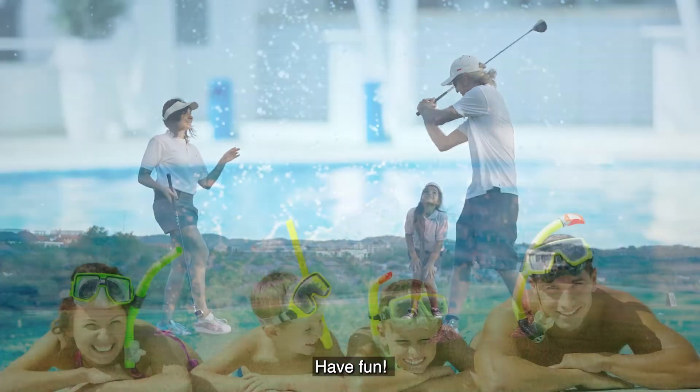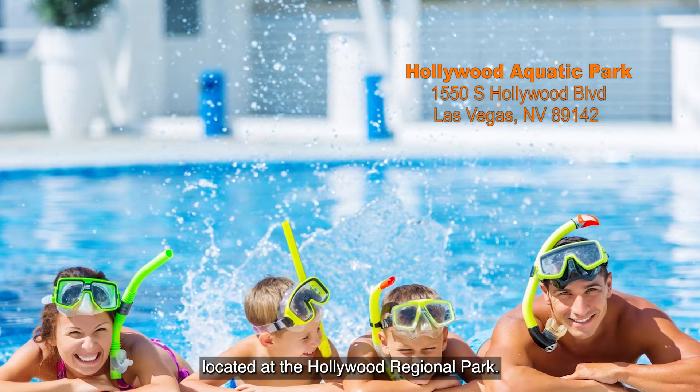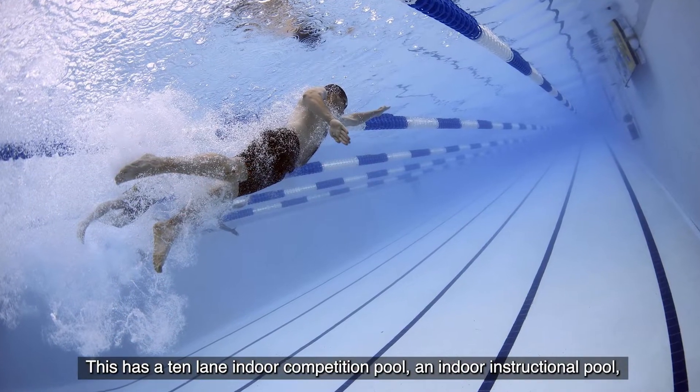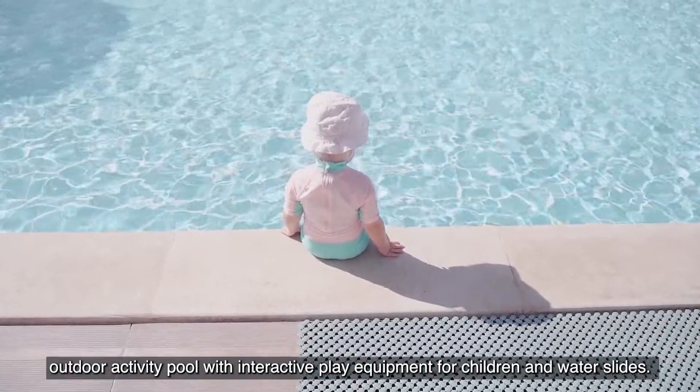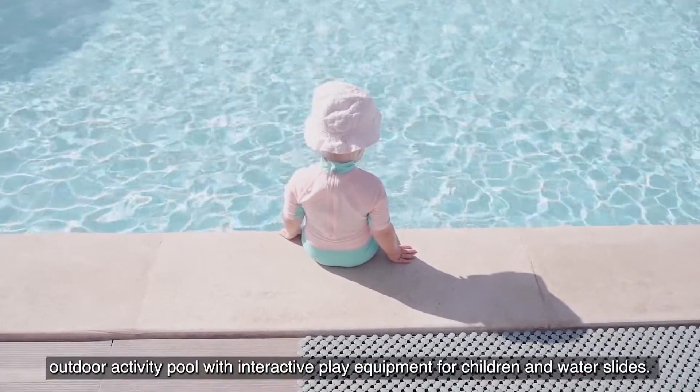One of the biggest aquatic parks in Las Vegas is located at the Hollywood Regional Park. This has a 10-lane indoor competition pool, an indoor instructional pool, an outdoor activity pool with interactive play equipment for children, and water slides.